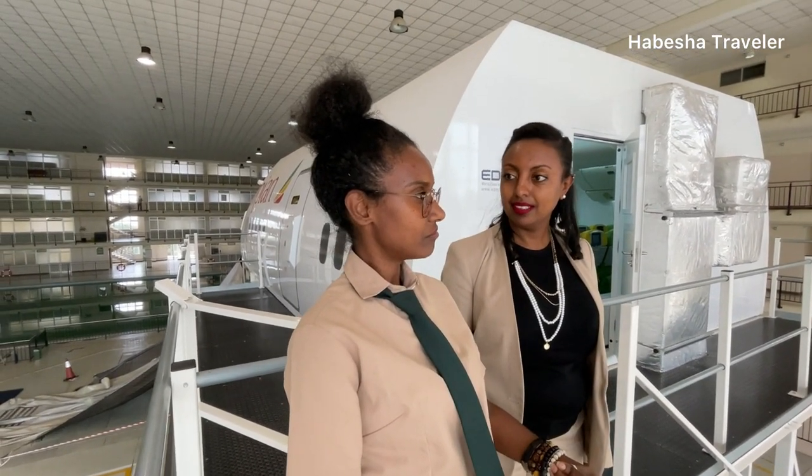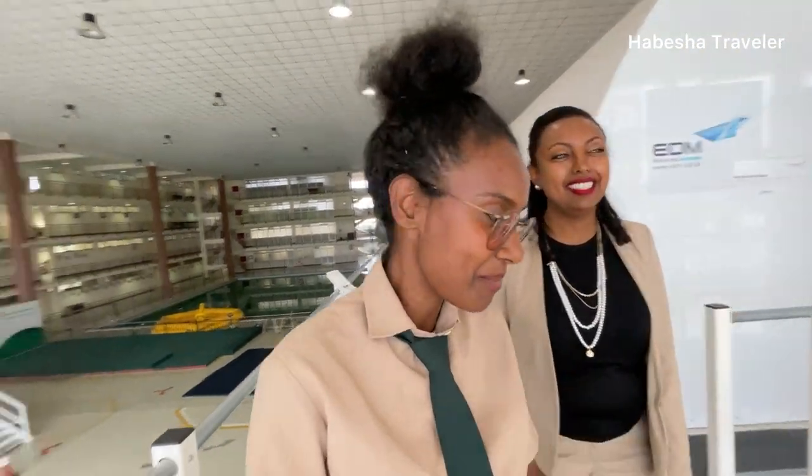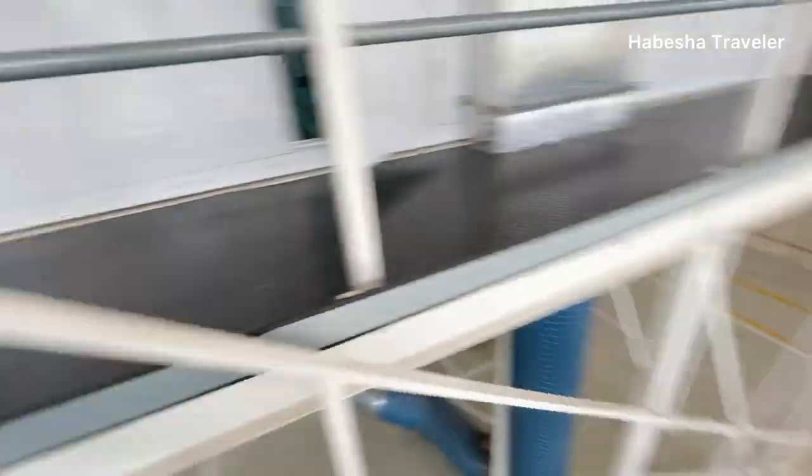The instructor confirms the tour is complete. The host thanks the viewers for watching and encourages them to like, share, comment, and subscribe. She also invites anyone wanting to become a cabin crew member to visit this university, where the instructor and her colleagues are waiting to help them become capable, professional aviation professionals.